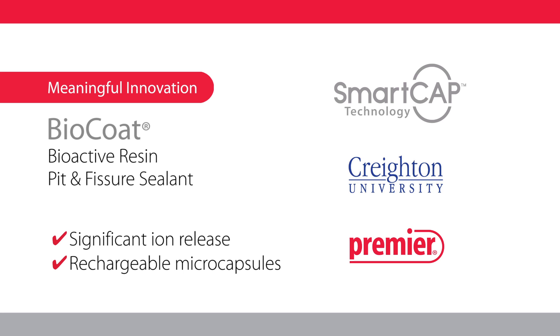In BioCoat, the rechargeable Smart Cap microcapsules are filled with ionic solutions of fluoride, calcium, and phosphate that diffuse in and out of the sealant.